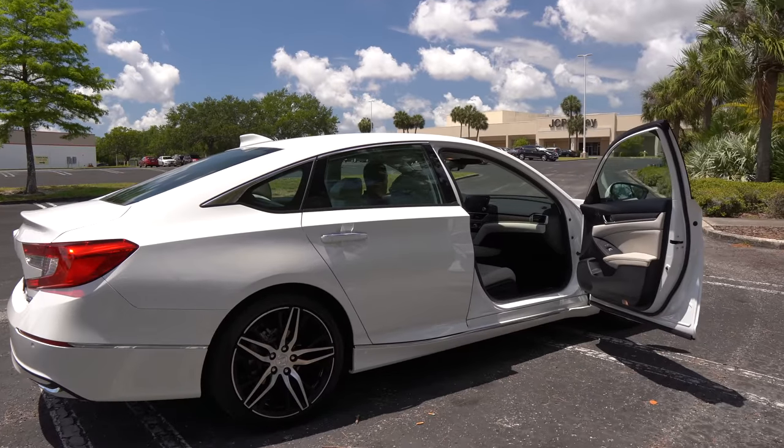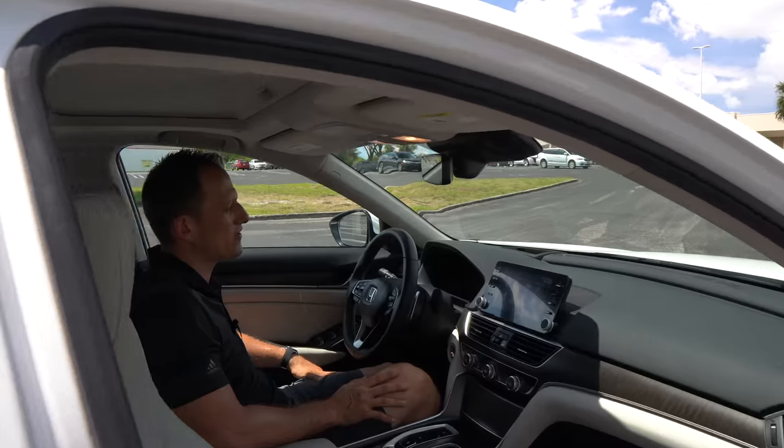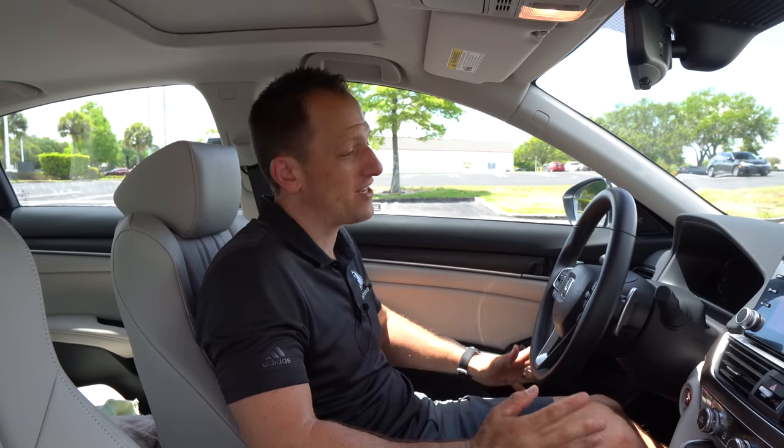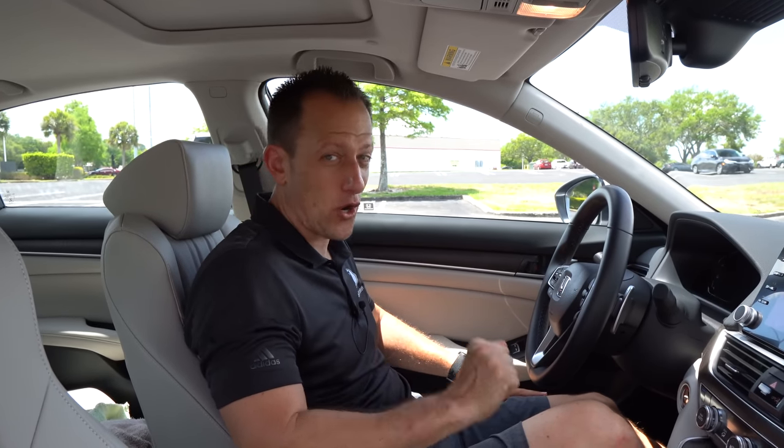We're inside this 2021 Accord Hybrid Touring trim. I know you're seeing yourself with Joe — I've been looking for a midsize, I have a family, I don't want to go the SUV route, but I also want to be mindful about fuel usage, and these hybrids are doing a really great job doing that. How much is this Accord Touring trim hybrid? MSRP is $37,000. Let's see what you get for the money — the door panels are a nice, clean design.